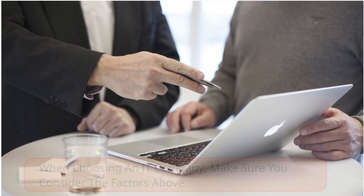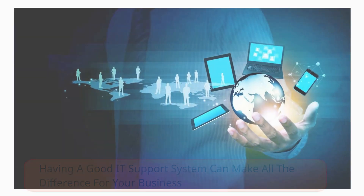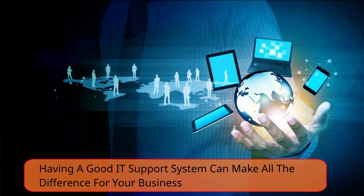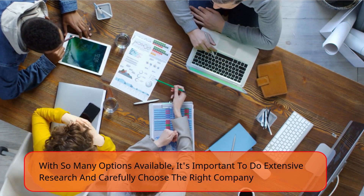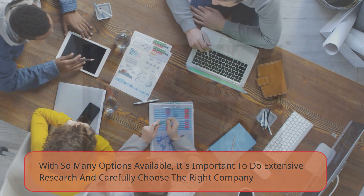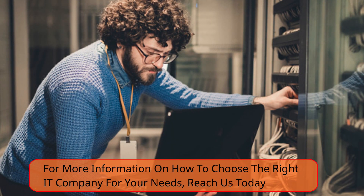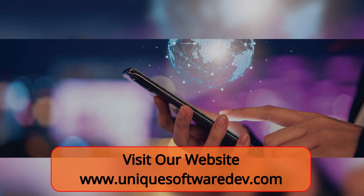When choosing an IT company, make sure you consider the factors above. It will ensure that the company is reputable and qualified to provide services for your business. Having a good IT support system can make all the difference for your business. With so many options available, it's important to do extensive research and carefully choose the right company. For more information on how to choose the right IT company for your needs, reach us today. Visit our website at www.uniquesoftwaredev.com.